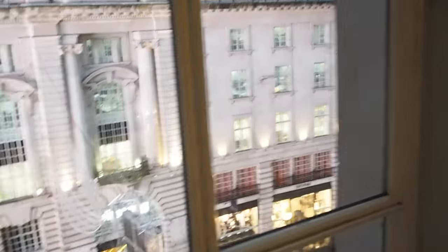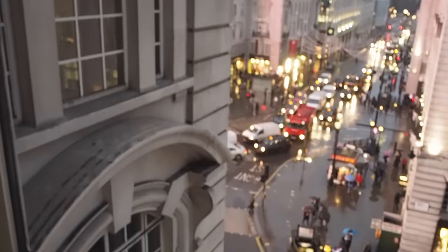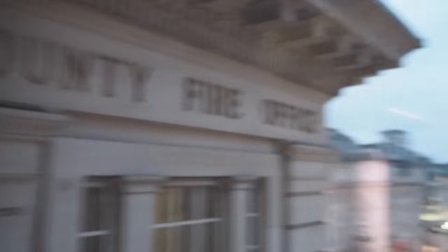And then this is the view — it's so beautiful. That's Regent Street just there, and then over there is Piccadilly Circus. What does that say? Bounty fire office? County even, probably.